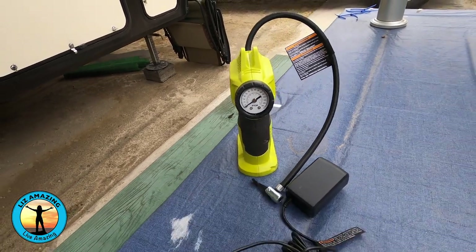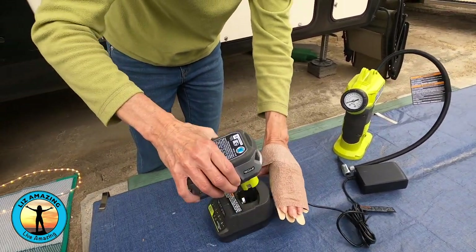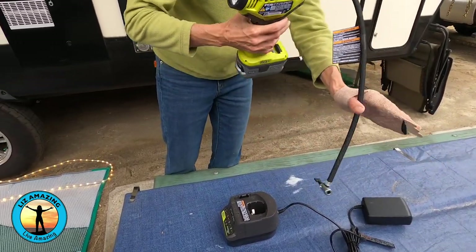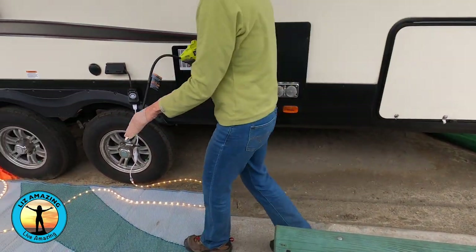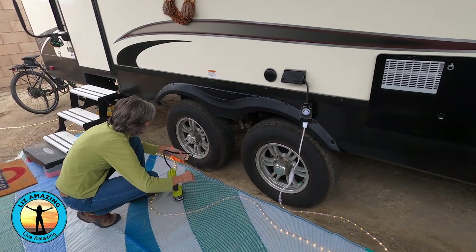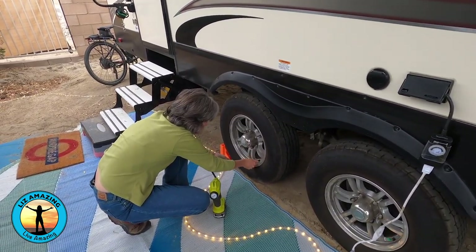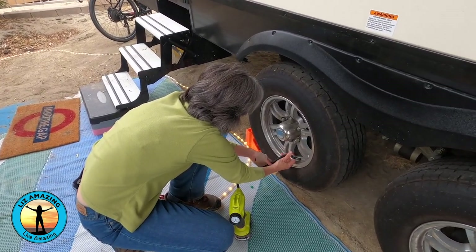As an RVer, you know how important it is to check your tire pressure before going on a trip. It took me months to find the right tire inflator, and I'm super excited to have found the Ryobi cordless tire inflator. It's so easy to use — it's almost fun. It will deliver up to 150 PSI, which is important because travel trailer tires do require a higher tire pressure. I like how I can monitor on the gauge the exact tire pressure.